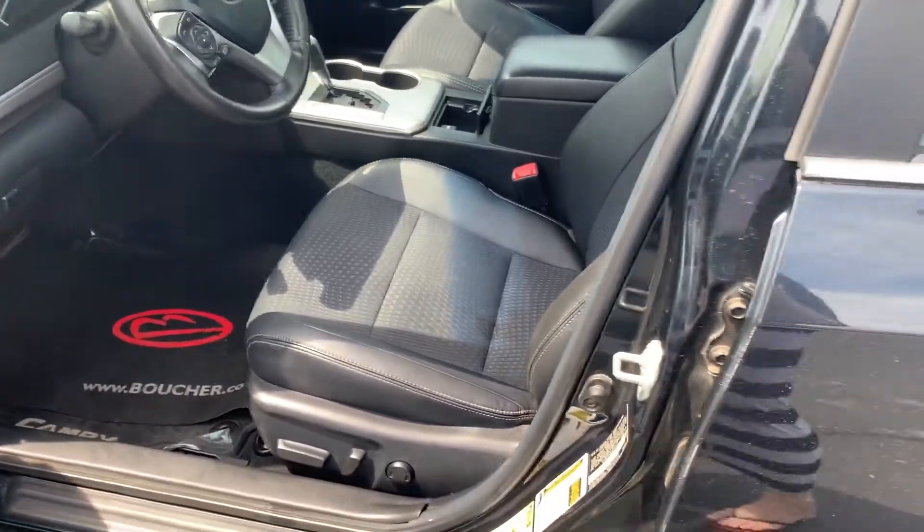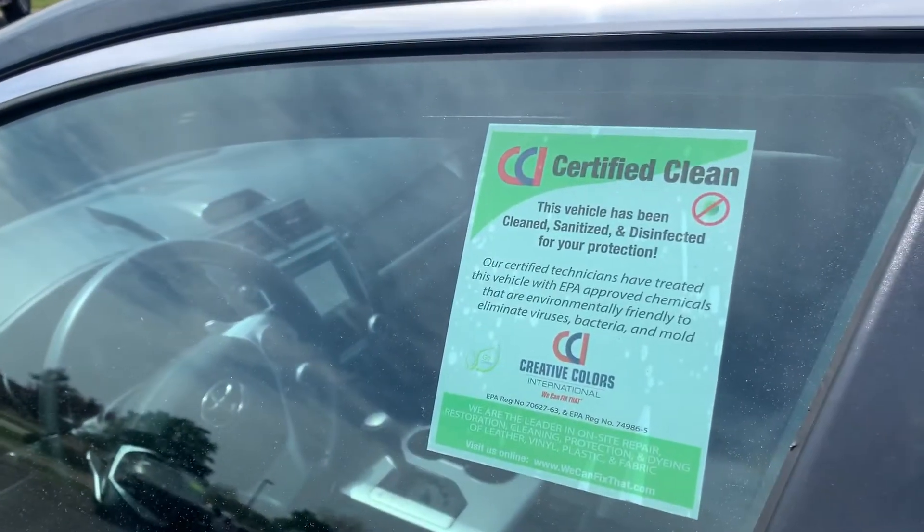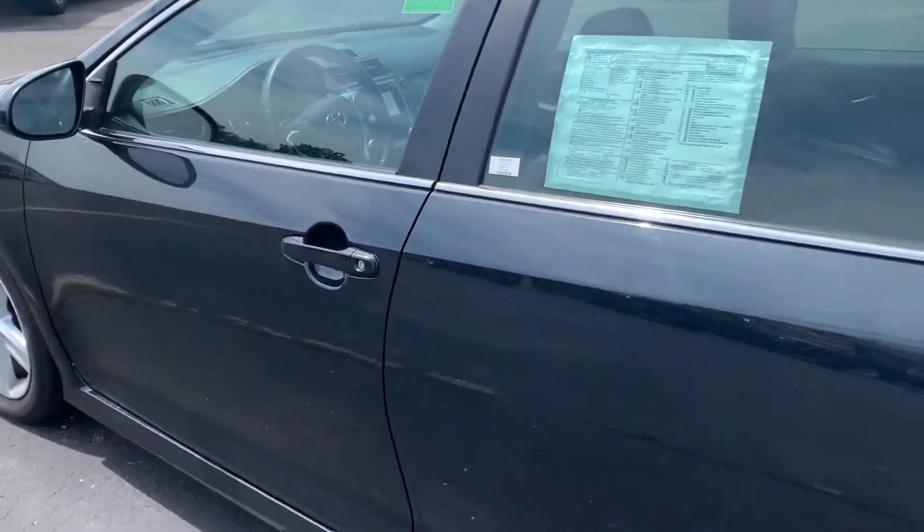It's a great value for the money. We have a price to move, so stop in and take it for a test drive. We're located at 8600 Washington Avenue, Highway 20, Racine. Phone number: 262-886-1010.